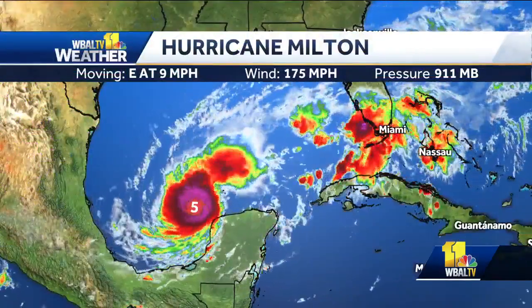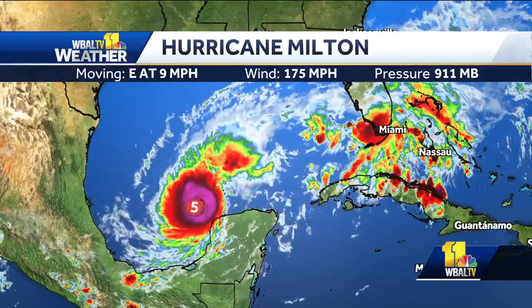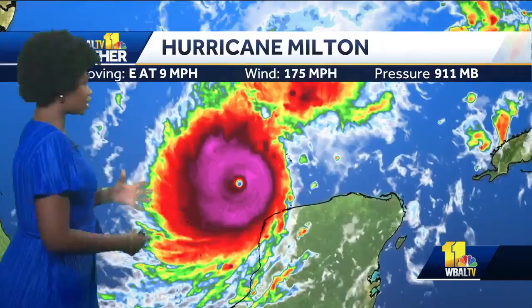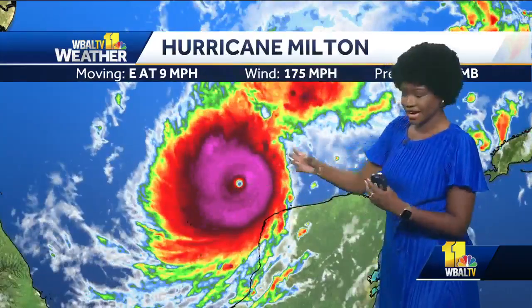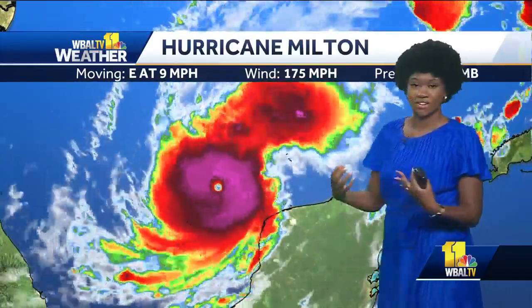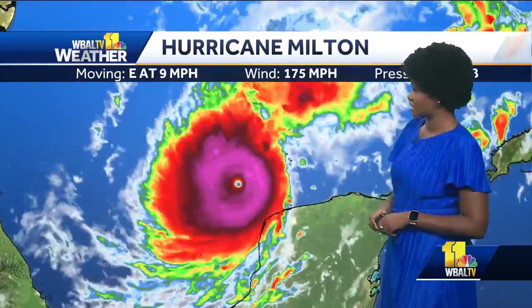Looking at it here on our radar, you can see it's still spinning and moving towards the Gulf-facing areas of Florida. Taking a closer look at Hurricane Milton, you can see how well-defined this eye is — it's a really small, tight spin. The tighter the spin, the stronger the storm. Think of an ice skater: the closer their arms are, the faster they spin.